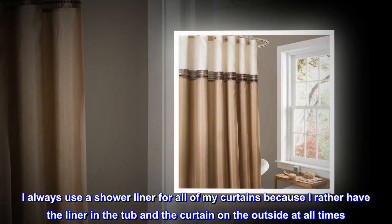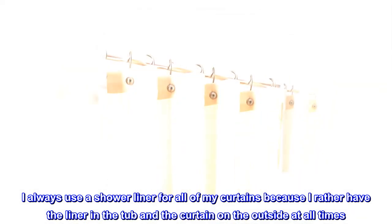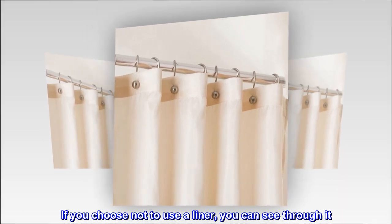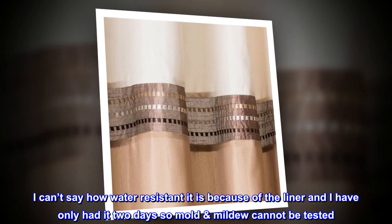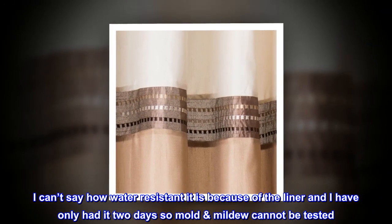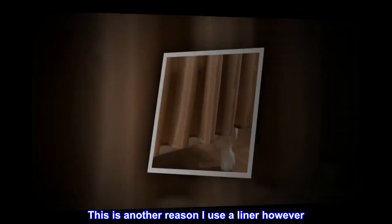I always use a shower liner for all of my curtains because I'd rather have the liner in the tub and the curtain on the outside at all times. If you choose not to use a liner, you can see through it. I can't say how water-resistant it is because of the liner, and I've only had it 2 days, so mold and mildew cannot be tested. This is another reason I use a liner.